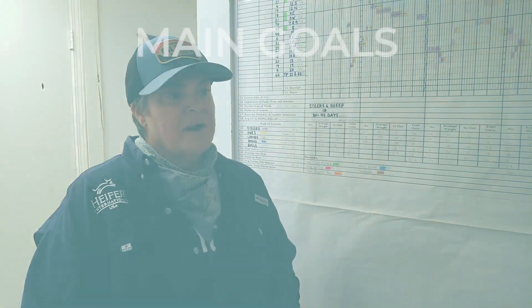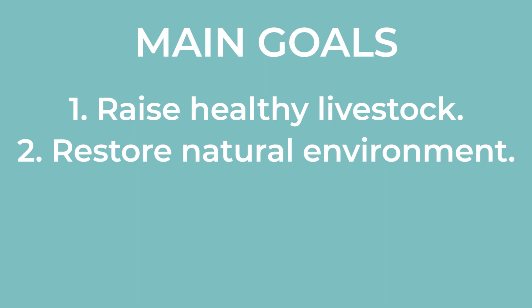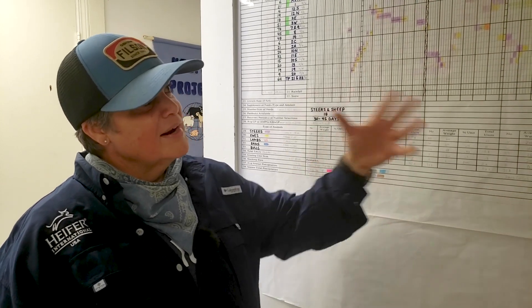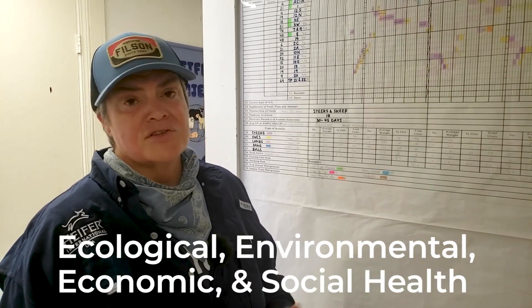What are our main goals? Here at the ranch in our livestock department, our main goals are to raise super healthy animals that have a market with Grassroots Farmers Cooperative, to restore our natural environment — really looking at ecosystem health. Another thing we're working on is work-life balance, employee health, and employee satisfaction. So your grazing chart takes into consideration ecosystem health, the environment's health, economic health, and social aspects.